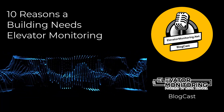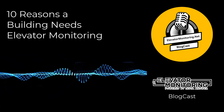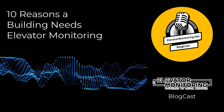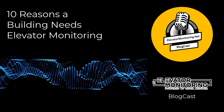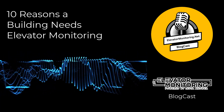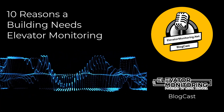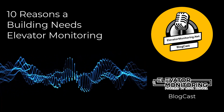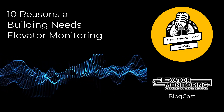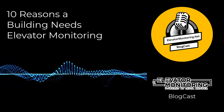2. Preventive Maintenance. The saying 'prevention is better than cure' especially applies to elevator maintenance. According to Deloitte, implementing preventive maintenance can effectively reduce elevator downtime by 70%. Elevator monitoring is essential for this preventive strategy as it provides real-time information about the health of elevator components. By facilitating quick response from maintenance teams, it ensures that wear and tear are promptly dealt with, preventing significant failures and extending the elevator's lifespan.